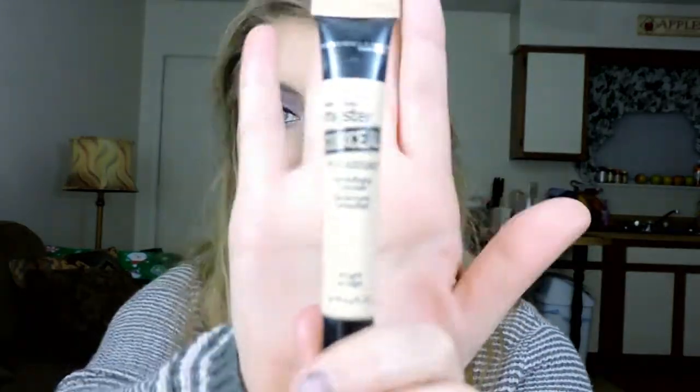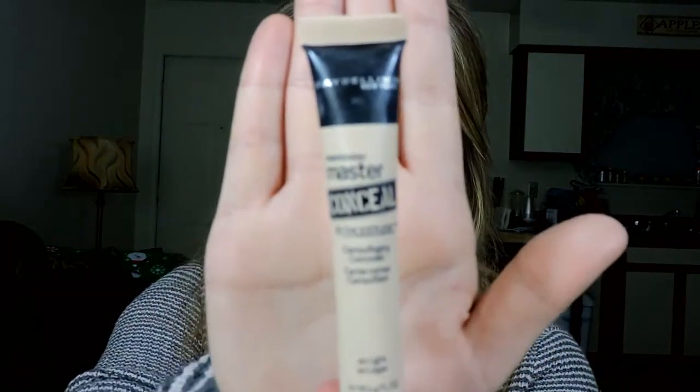Next is this new concealer from Maybelline — the Master Conceal by Face Studio Camouflaging Concealer in the shade Light. This is one of the best concealers I've tried. For me it's medium to full coverage, though it'll depend on how bad your blemishes or dark circles are. It's so lightweight. I've only used it as an under-eye concealer, and it blends out so easily and seamlessly — it stays on all day and doesn't crease.